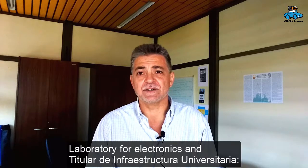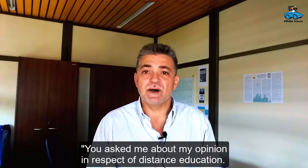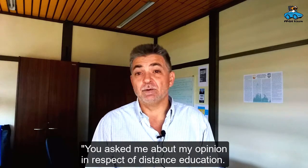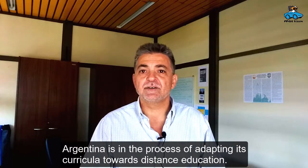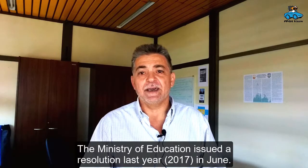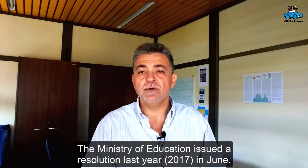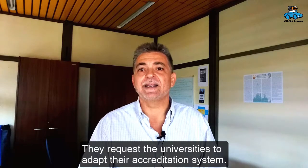Hello everyone. Welcome to the University of San Luis, with the work of the laboratory of electronics and services of the university. Today we are going to talk about education at distance. Argentina is in a process of adequacy of its curriculum for education at distance. Specifically, the Ministry of Education made a resolution last year, in June, which gives the framework for universities to align their systems.